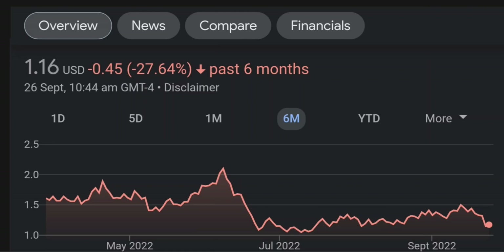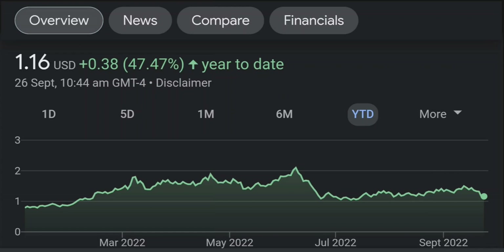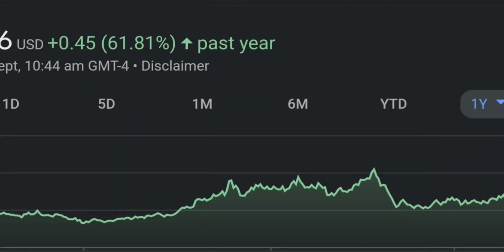Looking at the RSI and the money flow index, the RSI seems to be coming down. It was quite overbought, and right now it's at this level, and it seems like it won't come down easily, so I will be careful on this trade.